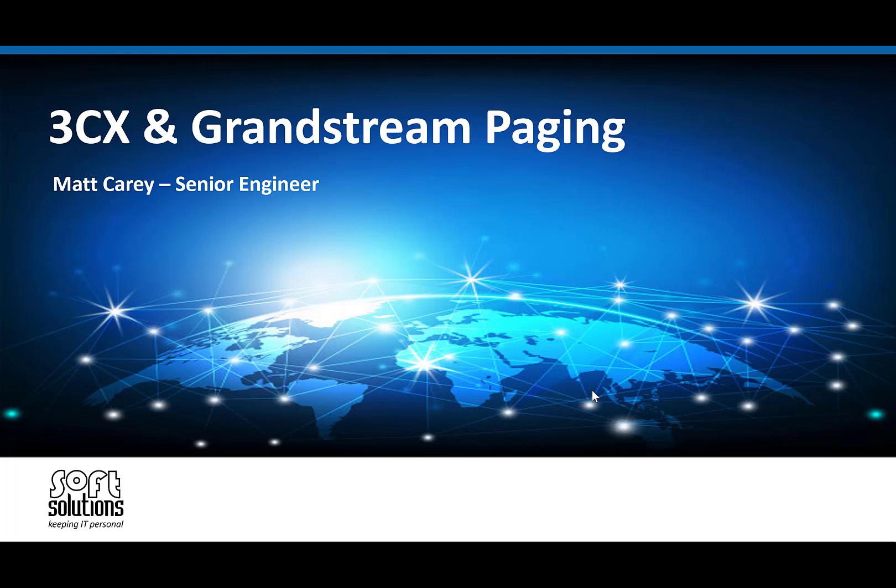Hi everyone, this is Matt from SoftSolutions and today we're just going to have a quick video on using the new Grandstream paging speakers with 3CX.